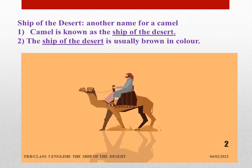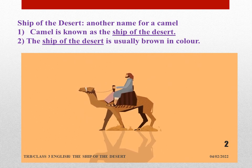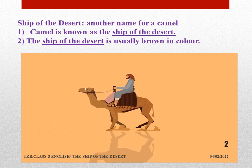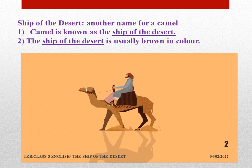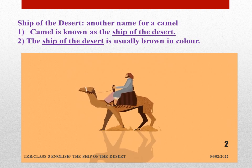Ship of the desert means it's another name for a camel. Camel is known as the ship of the desert. The ship of the desert is usually brown in color. If someone asks what is the meaning of 'ship of the desert,' you just say another name for a camel. Simple meaning.